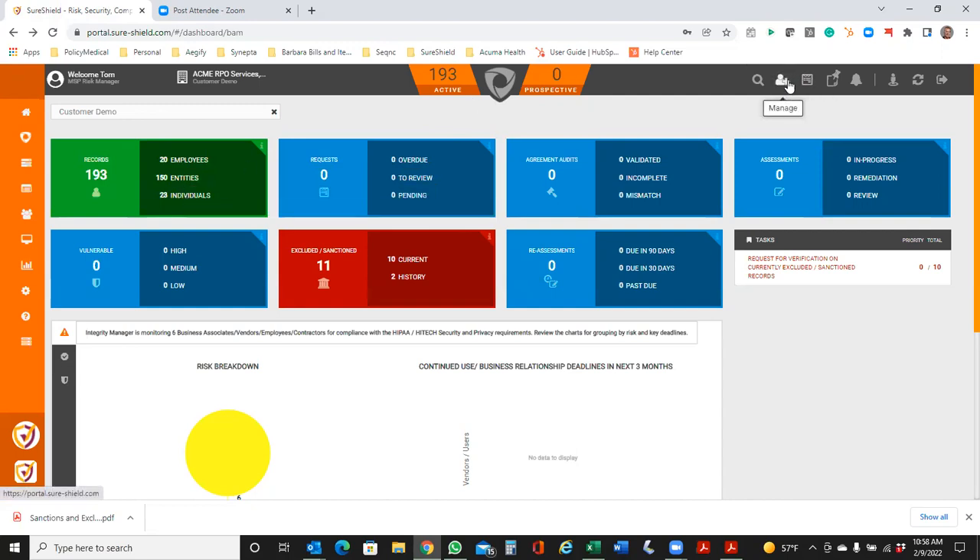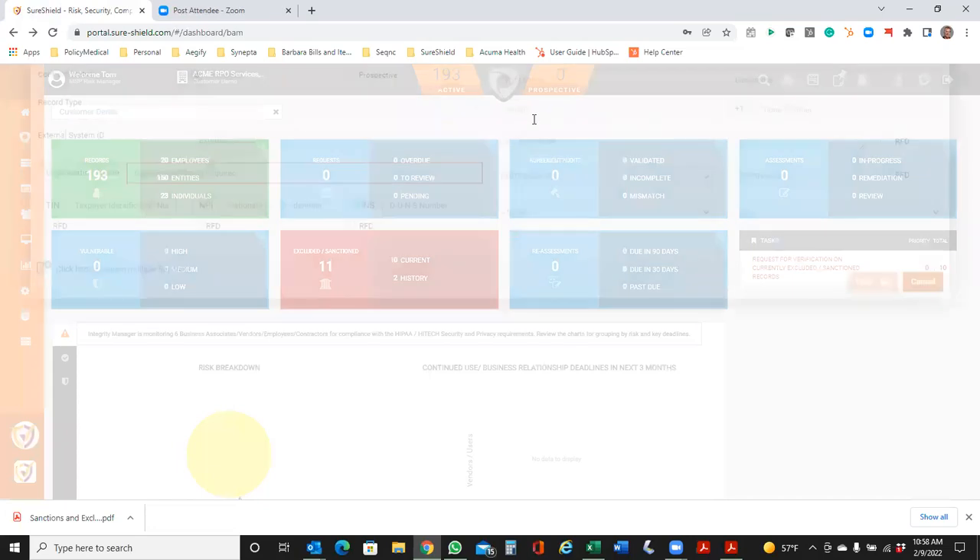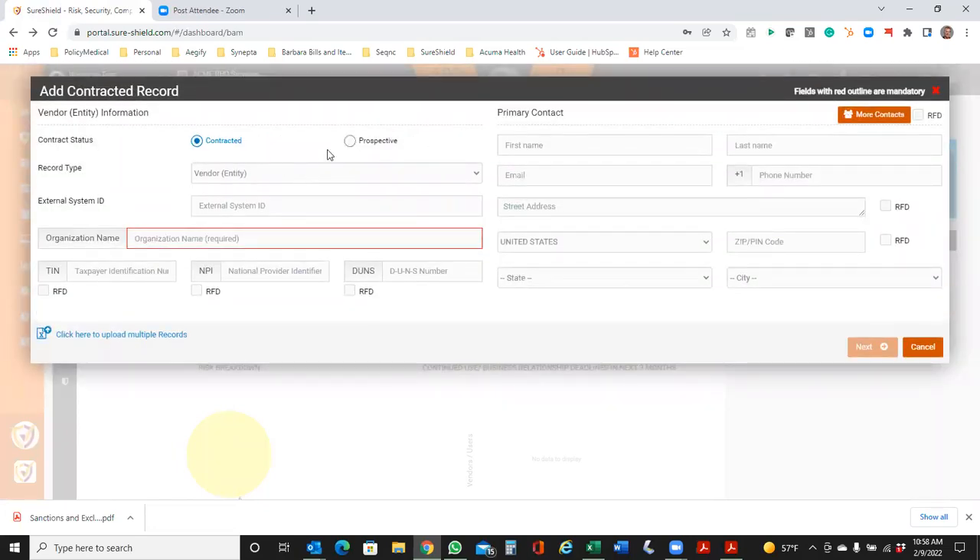To do an initial check, there are a couple of different ways. When you're looking at bringing on a new provider, it's as simple as clicking add a new record, indicating whether it's a contracted provider or a prospective provider, what type of provider that is, typing in the name of the organization, and clicking to run an automatic check right away. It will tell you right away whether you have any kind of consideration or issue with that particular group — and if so, what that issue is and where.